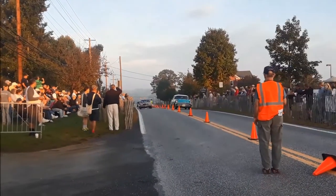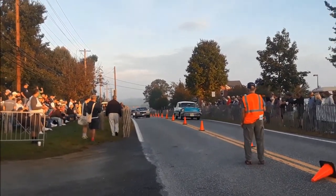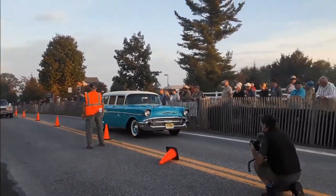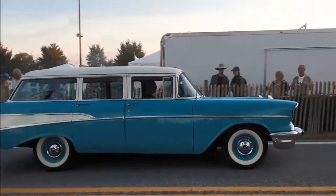Got to catch this — I thought it was a Nomad for all of you Nomad fans, but I'm sorry, it's a regular four-door. That looks nice.